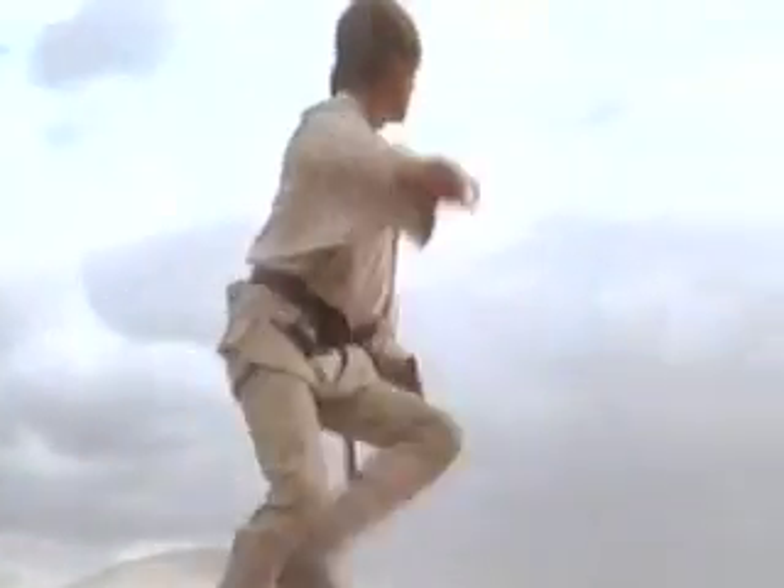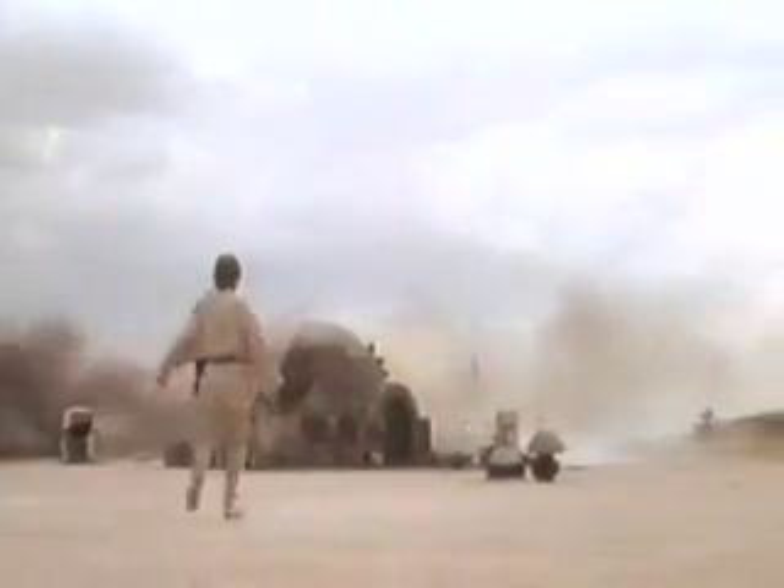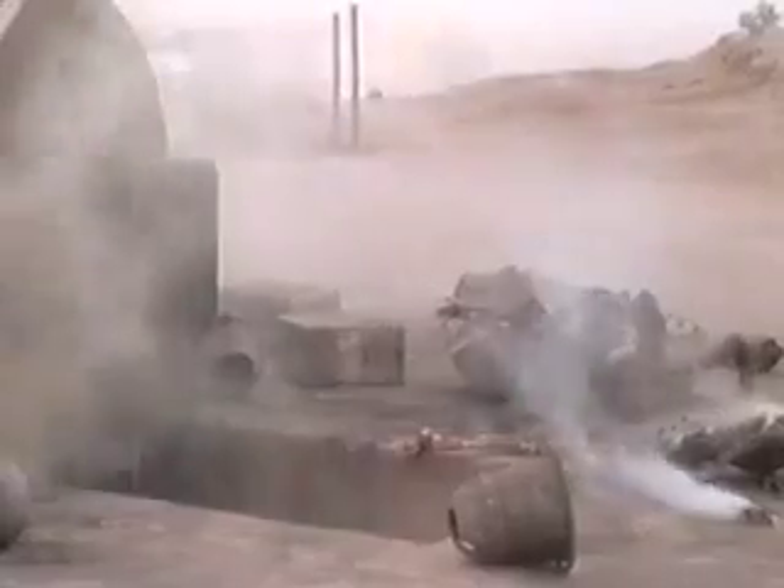Everyone wants to do that, don't they? Everyone wants to hurtle, floating off the ground like that. There are some really nasty skeletons coming up as well. Have you seen the burnt skeletons of those parents? They're graphic, aren't they?